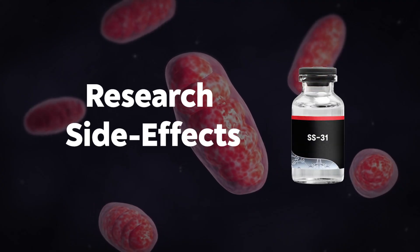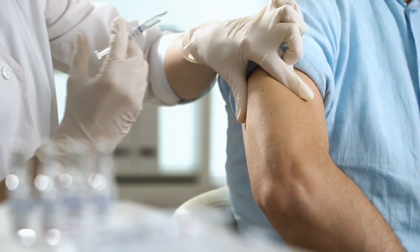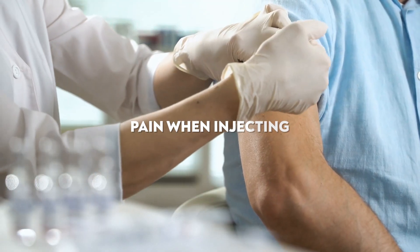So what are the research side effects of SS31? So far from what I've seen: abdominal pain, dizziness, nausea, and pain when injecting — because the most common way SS31 is administered is through a subcutaneous injection.